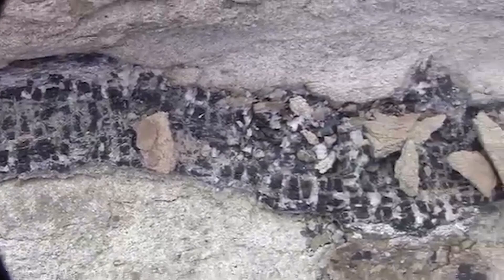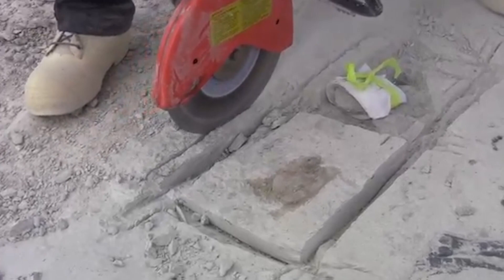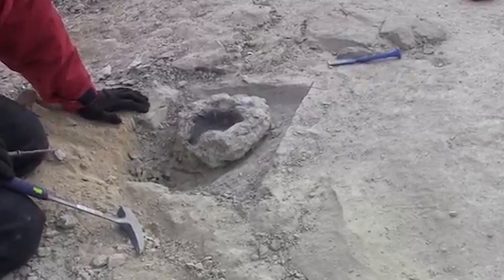Most of the excavation we were doing at this last trip in the Shackleton Glacier was with large concrete saws — big rock saws — where we would cut channels around the fossil and then use hand tools to chisel out large blocks containing the fossil.